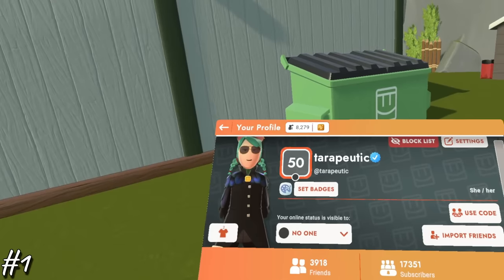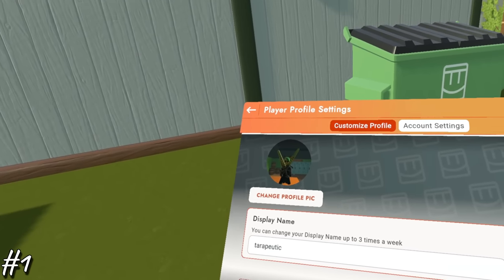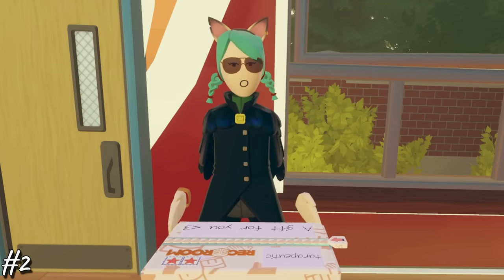Number one, you can change your name from the generic one given to you when you join Rec Room. Just go into your watch, hit the settings, where it says display name, that's where you can change it. Number two, you can save your gift boxes if you don't want to open them right away. Just pick the item that you want and don't open the box. Whenever you're ready to open them, they'll appear again when you spawn into your dorm or the rec center.